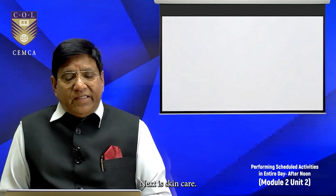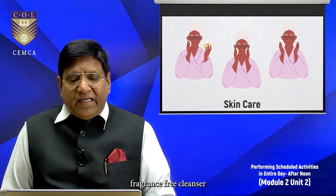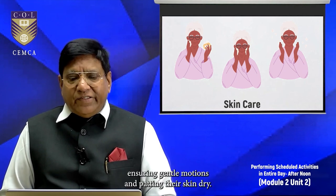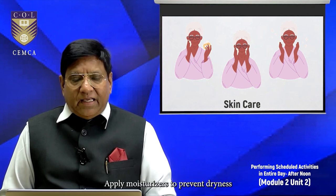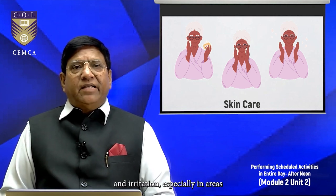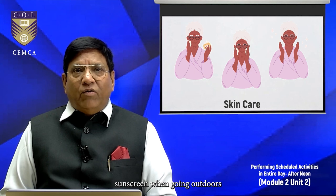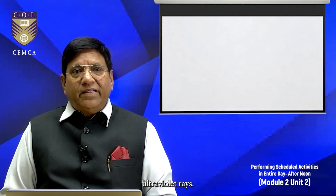Next is skin care. Use mild, fragrance-free cleansers suitable for their skin type. Assist them with washing their face, ensuring gentle motions and patting the skin dry. Apply moisturizers to prevent dryness and irritation, especially in areas prone to dry skin. Use sunscreen when going outdoors to protect their skin from harmful ultraviolet rays.